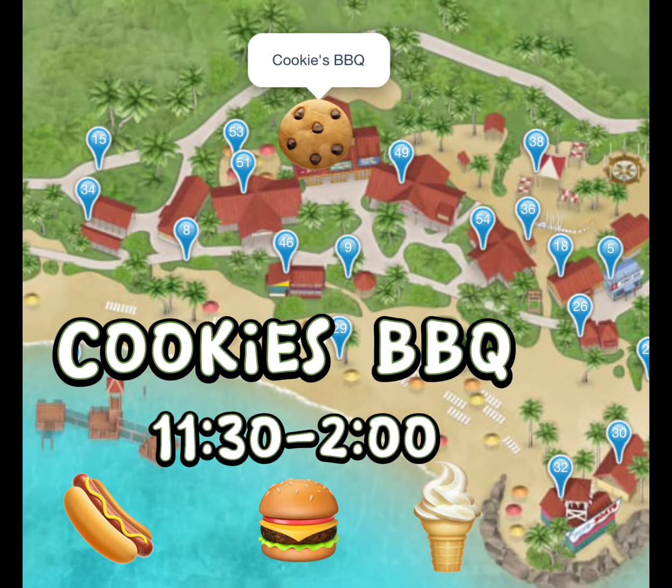When it is lunchtime, the place to go is Cookies Barbecue. This is included in your price of the cruise. It runs from 11:30 to 2:00 and is buffet style — they will serve you. It's hamburgers, hot dogs, and other things like that, along with salad, sides, soda, and don't forget the soft serve ice cream.